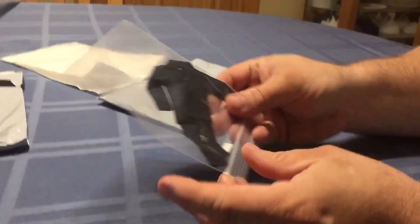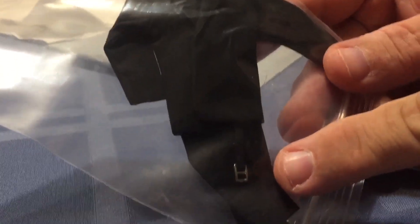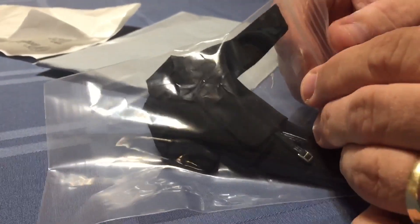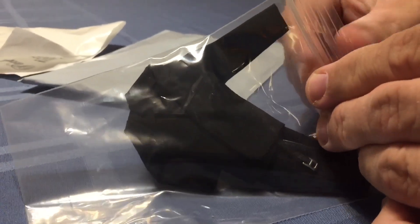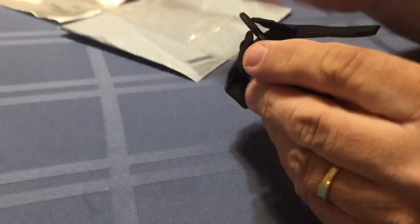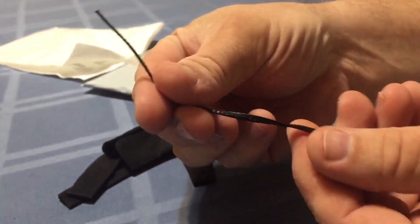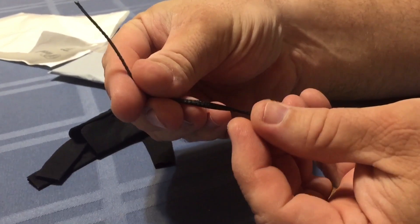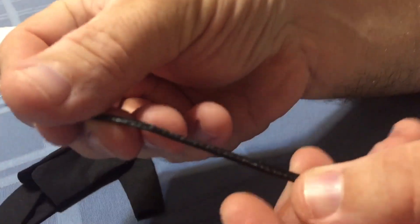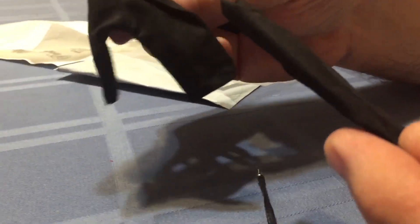First up we have a black suit. It comes with a little belt. It's actually really nice quality — pretty neat. It's double stitched. And this is going to be for a John Wick custom I'm working on.